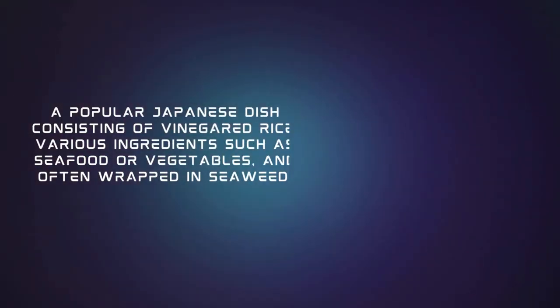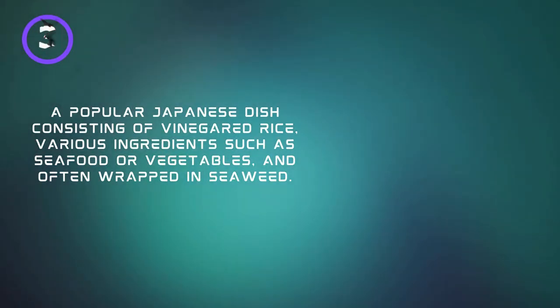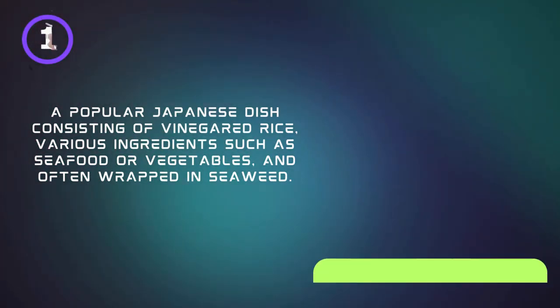A popular Japanese dish consisting of vinegared rice, various ingredients such as seafood or vegetables, and often wrapped in seaweed. Sushi.